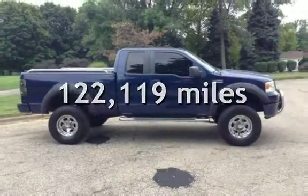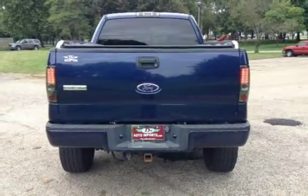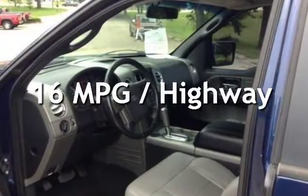This Ford has less than 123,000 miles on the odometer. Estimated fuel economy for this vehicle is 12 miles per gallon in the city, and 16 miles per gallon on the highway.